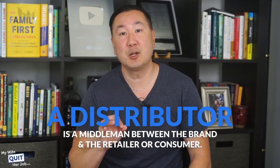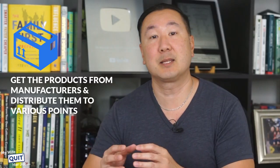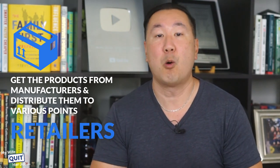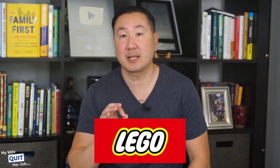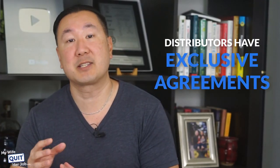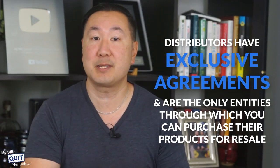Instead, they use distributors. A distributor is a middleman between the brand and the retailer or consumer. Their primary function is to get the products from manufacturers and distribute them to various points in the distribution chain, such as wholesalers, retailers, or directly to the consumer. Distributors often buy products from manufacturers in large quantities and then sell them in smaller batches, and they also provide additional services such as support and warranties.